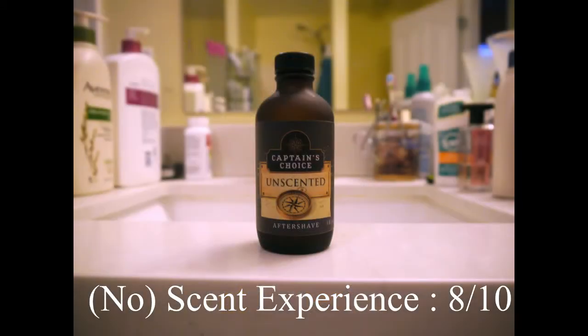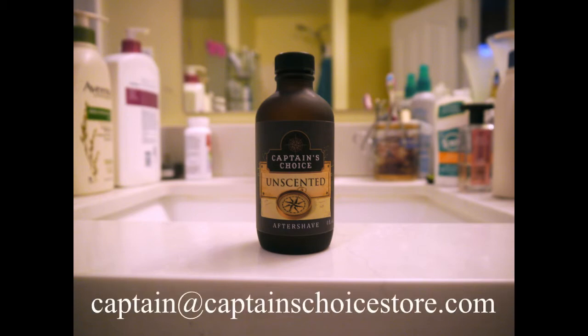The unscented aftershave isn't sold through the website. It's a special order product. If you're interested, you can contact the captain directly at the email below.